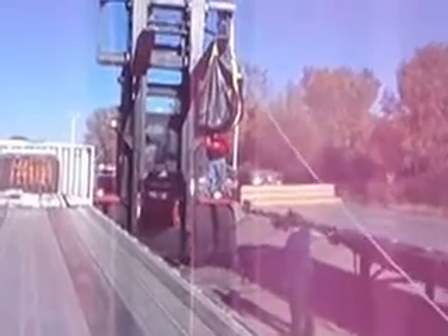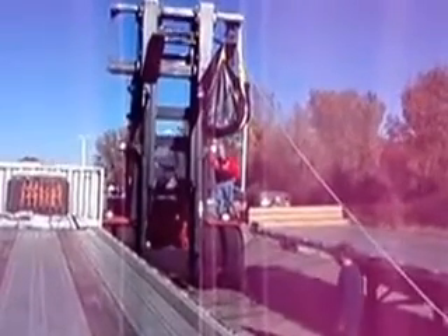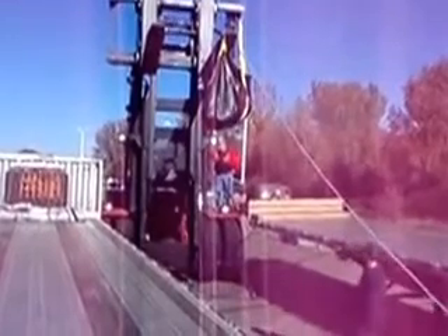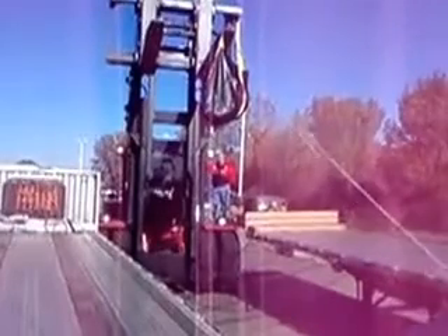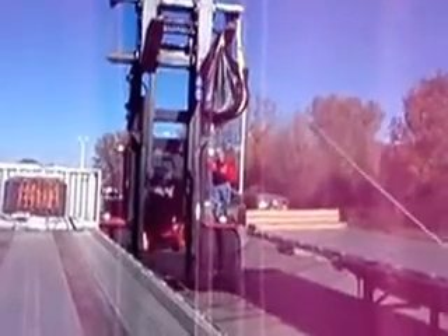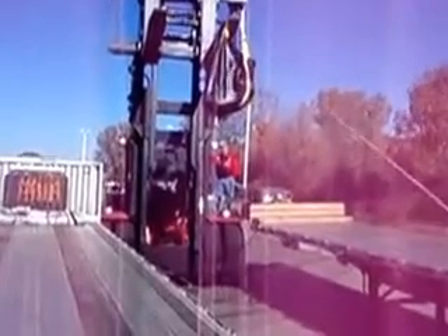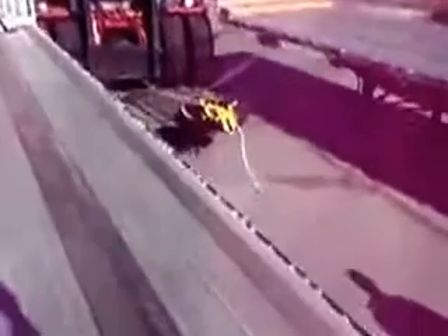Now we're increasing the height to approximately 12 feet. We'll see if the net holds from a greater height. And once again, our safety net holds perfectly.